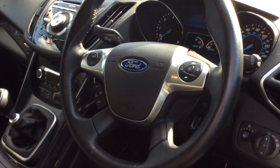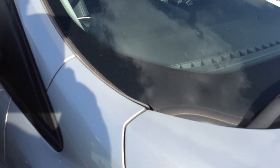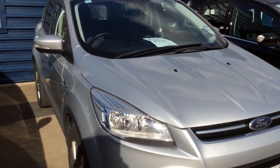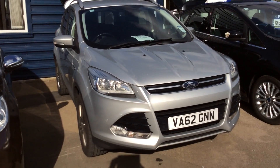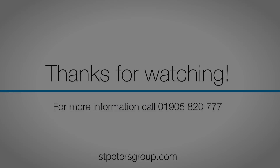Take a look just in the boot — plenty of space inside, with the retractable parcel shelf as well. There are also electric windows in the back. If we take a look just onto the driver's side...